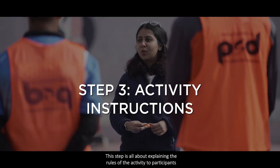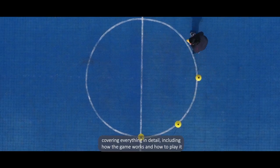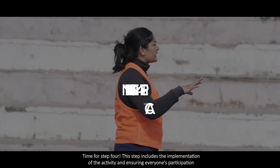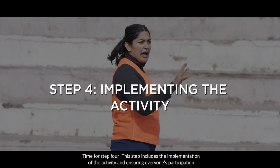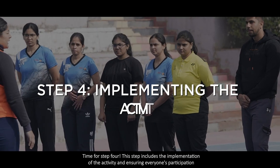This step is all about explaining the rules of the activity to participants, covering everything in detail — including how the game works and how to play it.